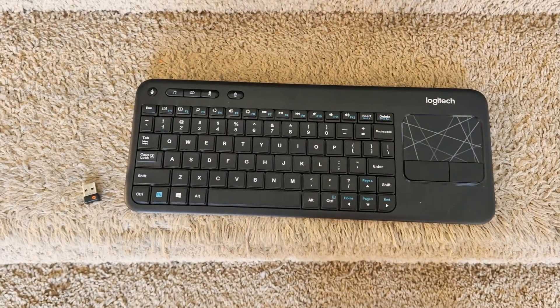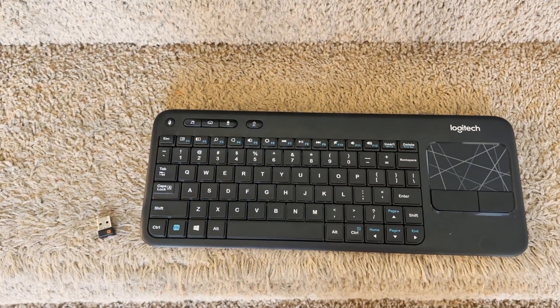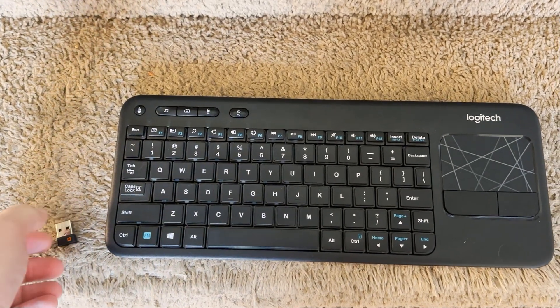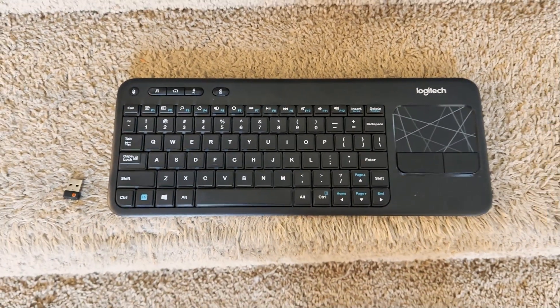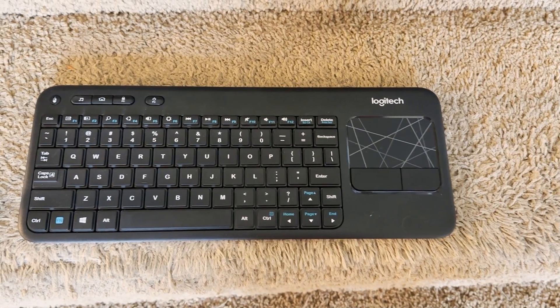When you boot the first time, you're going to need one of two things: either a wired USB controller or a keyboard. You can use a wireless keyboard, especially if it has a little dongle. This is a cheap $20 or $30 Logitech keyboard — great for this sort of thing.